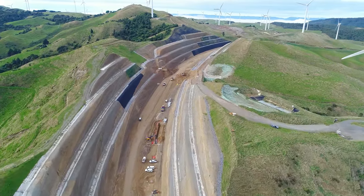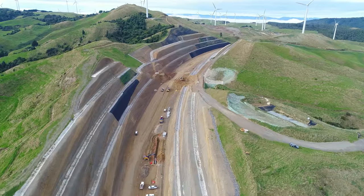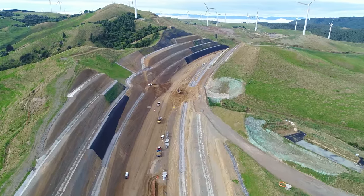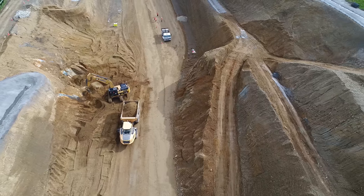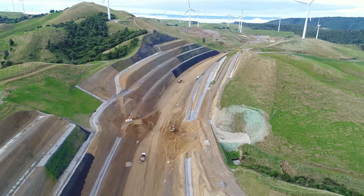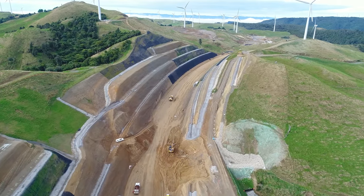Network drainage installation continues along the southern side of the cut. This line that they're working on is over a kilometre long. There is a small section on the left that required a redesign after an infilled gully was encountered at the base of the cut.